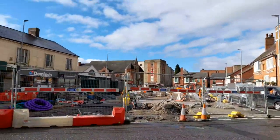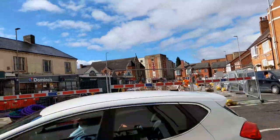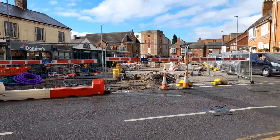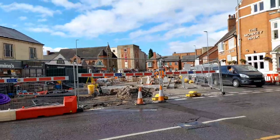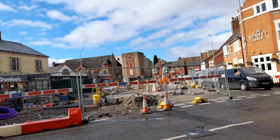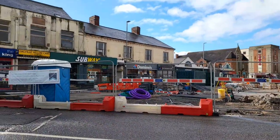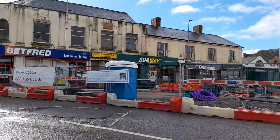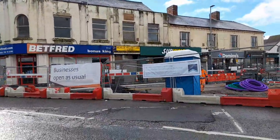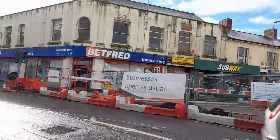They've got most of the flooring down and they just look like they're doing the drains at the moment. They've got all these boxes — I don't know whether they're going to be part of the new market stalls. And obviously they've got a toilet for staff, and they're registered with the Considerate Construction Scheme.